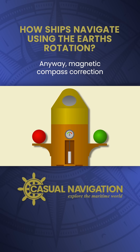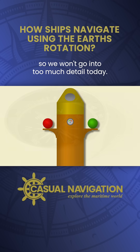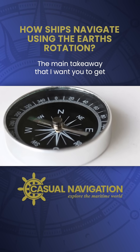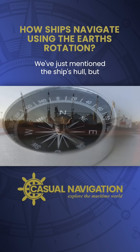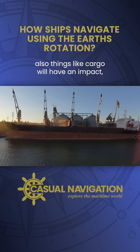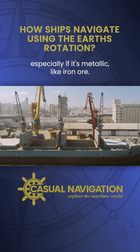Magnetic compass correction would be an entire video on its own, so we won't go into too much detail today. The main takeaway is that magnetic compasses are deflected by anything metallic. We've just mentioned the ship's hull, but also things like cargo will have an impact, especially if it's metallic like iron ore.